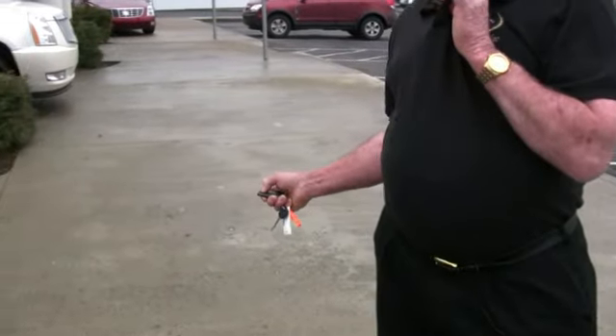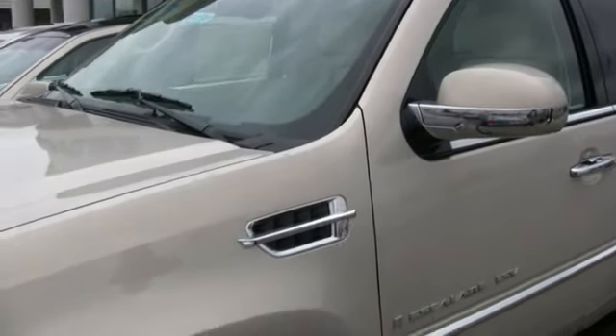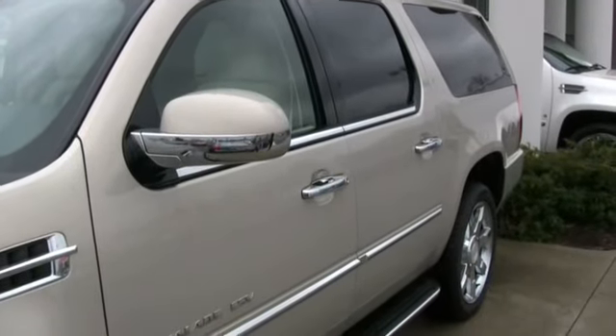The Escalade is also equipped with a power remote start. It will start from 200 feet away. It will pre-condition the car — if it's hot, it'll chill it; if it's cold, it'll heat it.